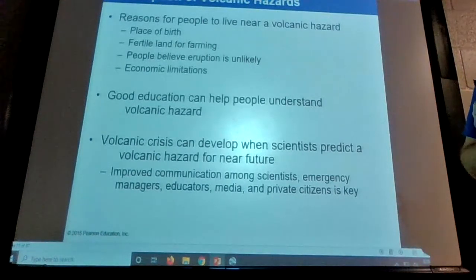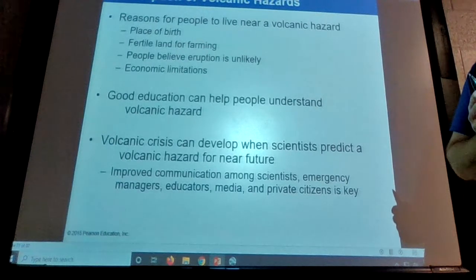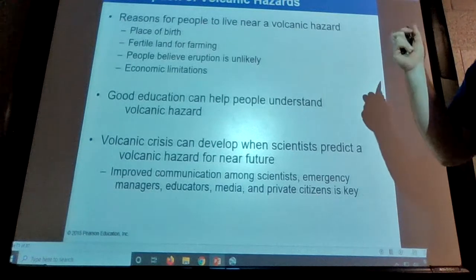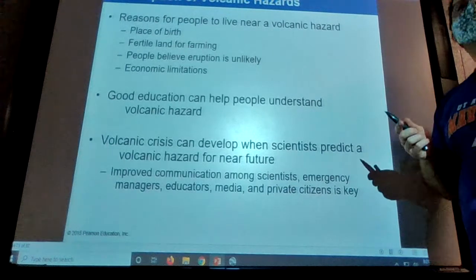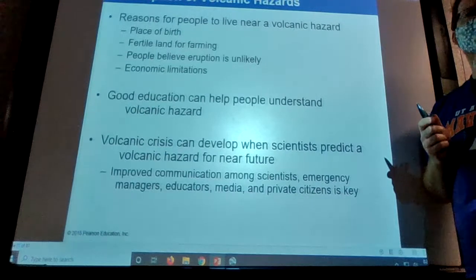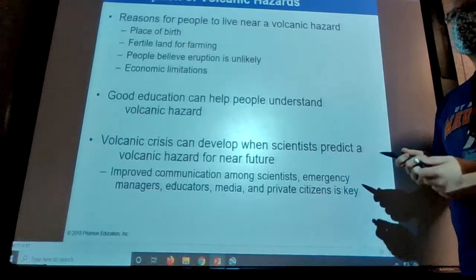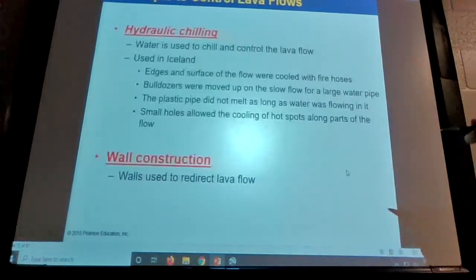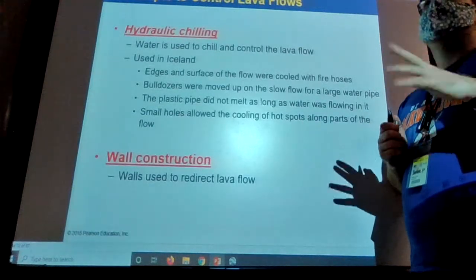It always looks bad when a scientist says 'this is going to happen' and then it doesn't — it erodes trust. I think back to the Korean missile false alarm in Hawaii a couple of years ago — the false alarm where they said missiles are on the way, duck and cover. It was a test system gone bad. Next time people in Hawaii get a text that missiles are coming, they're probably not going to react the way you want, because you lied to them the first time. You want everybody to have trust in your science.